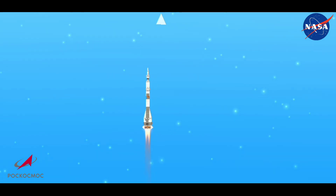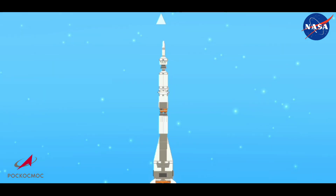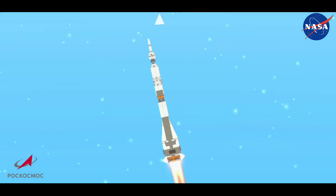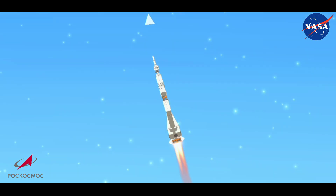Cassidy, Ivanishin, and Wagner on their way to the International Space Station. 15 seconds into flight, all parameters are nominal. We confirm on board — all parameters are nominal.